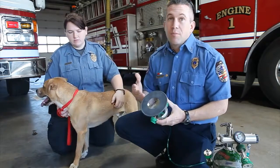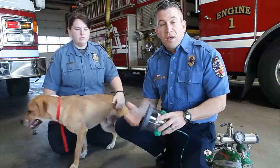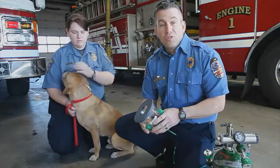They'll either be passed out from the smoke or something like that. We can bring them out to the front yard, give them some fresh air, and put this oxygen on them. And it usually revives them or brings them back around. It's a good tool because these pets are just like people's families.